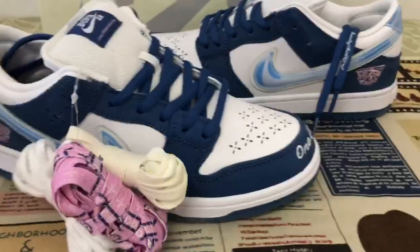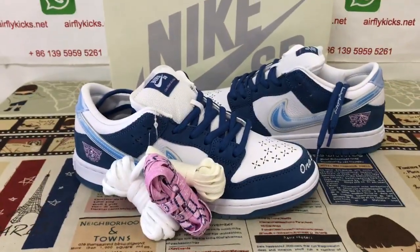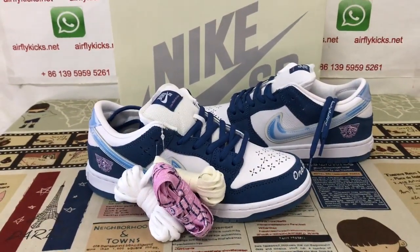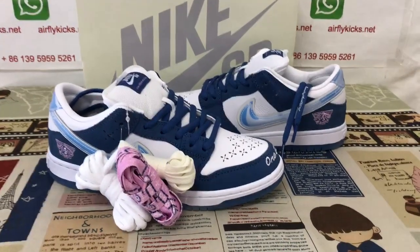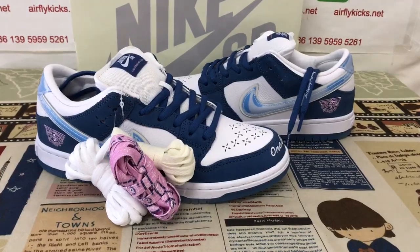Here you can see the shoes look very, very good quality. If you like them, you can place your order on my site, EarthflyCase.net. You may also contact me by WhatsApp.